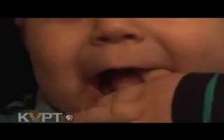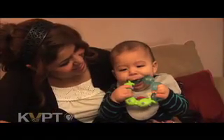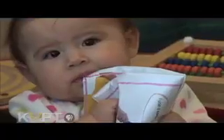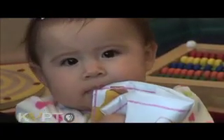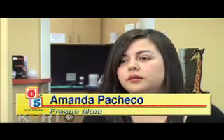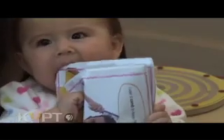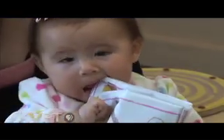The first signs that your child is cutting his or her first pearly white can be quite noticeable. Amanda Pacheco says she's seen the signs with her seven-month-old daughter, Jordan. She's been drooling a lot more than normal and putting a lot of her baby toys in her mouth, as well as her fingers, chewing on them a lot.